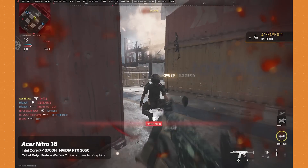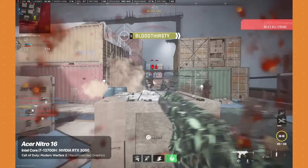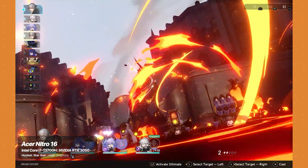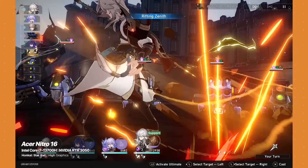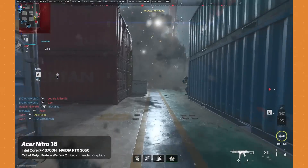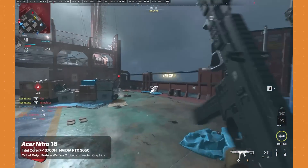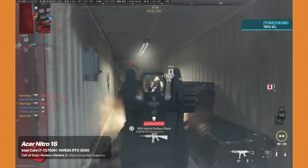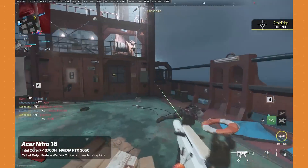You might be thinking, isn't this a gaming laptop? Well, yes. We mainly played Call of Duty Modern Warfare 2, Warzone 2.0, CSGO, and Honkai Star Rail. Not surprisingly, it handled the games very well despite having an older NVIDIA RTX 3050 GPU. In Call of Duty, we set the graphics settings to what the game recommended, and we were able to average around 130 frames per second constantly. And no, the graphics were not set to the lowest.